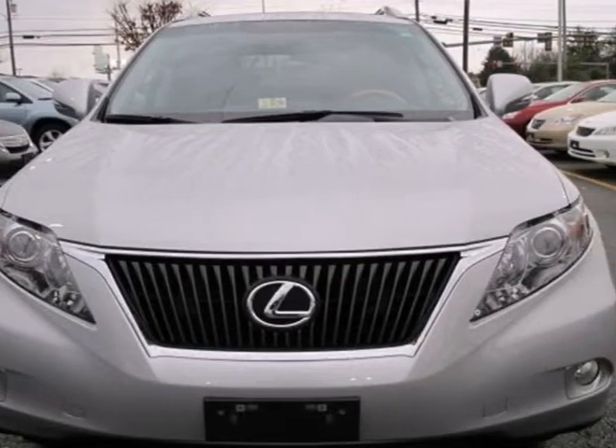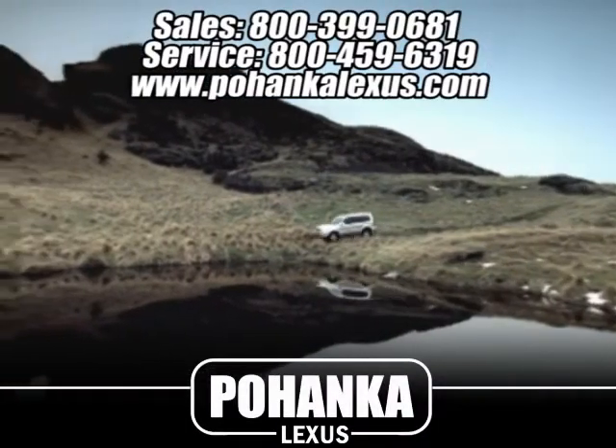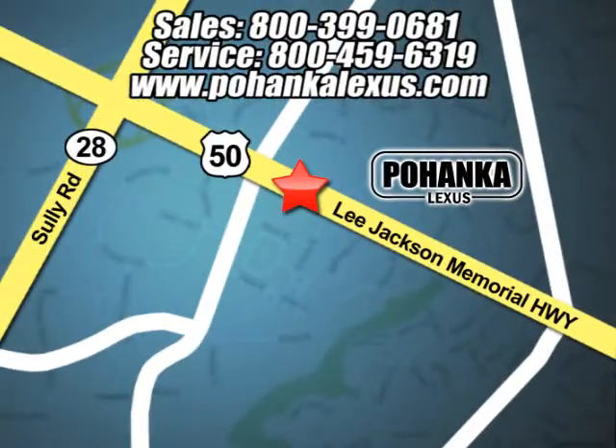Come take it for a test drive today. Great service, great selection and low prices — that's why Pohenka Lexus of Chantilly is a great place to buy a car. Conveniently located at 13909 Lee Jackson Memorial Highway in Chantilly.